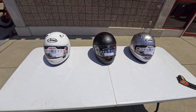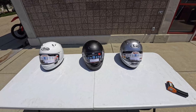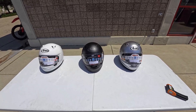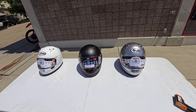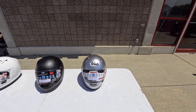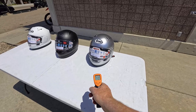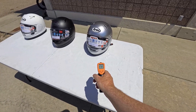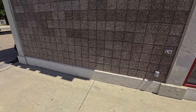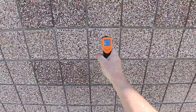Unfortunately I could not get the same model helmet in every color, but I do have three Arai helmets made of the same materials. What is the temperature out here?